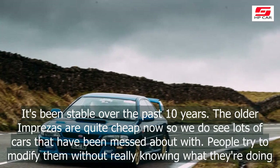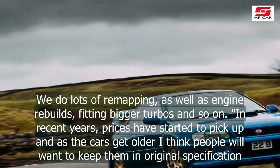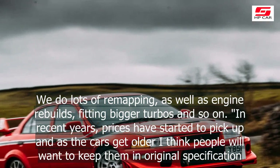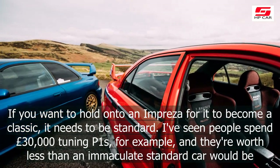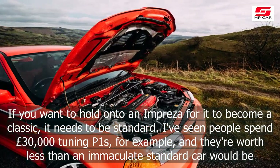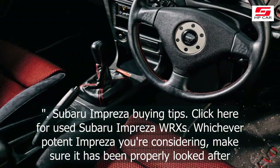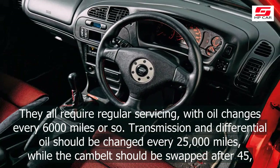Adrian Spencer, owner of the immaculate Impreza 22B Style used in our test, is the founder of Subaru specialist Edge Speed. The company, based near Manchester, was established primarily to run Spencer's own ex-Petter Solberg Impreza World Rally Car, but as a business it needed to make money, so they also build and prepare rally cars for other competitors, as well as servicing and tuning road cars. The Subaru tuning scene is still fairly active — it's been stable over the past 10 years. The older Imprezas are quite cheap now, so we do see lots of cars that have been messed about with. People try to modify them without really knowing what they're doing. We do lots of remapping, as well as engine rebuilds, fitting bigger turbos and so on.